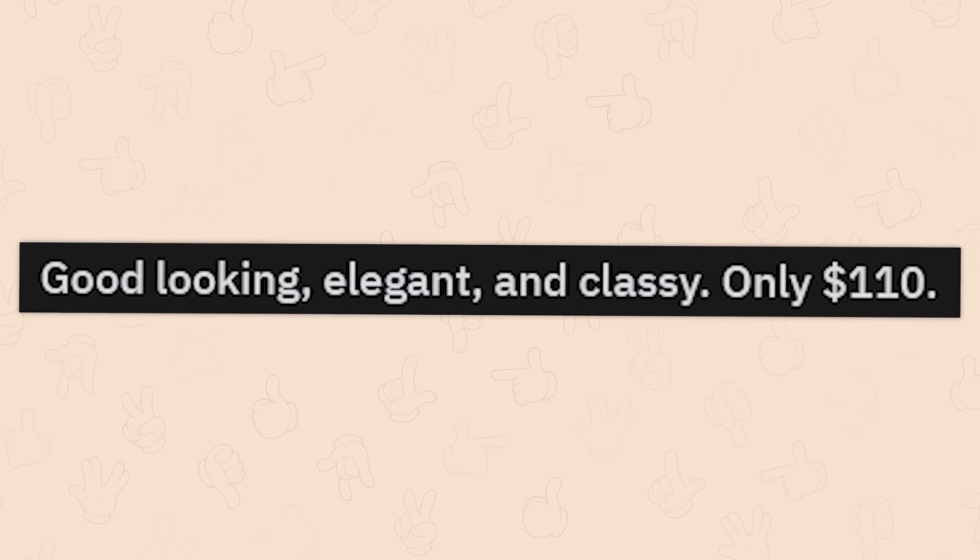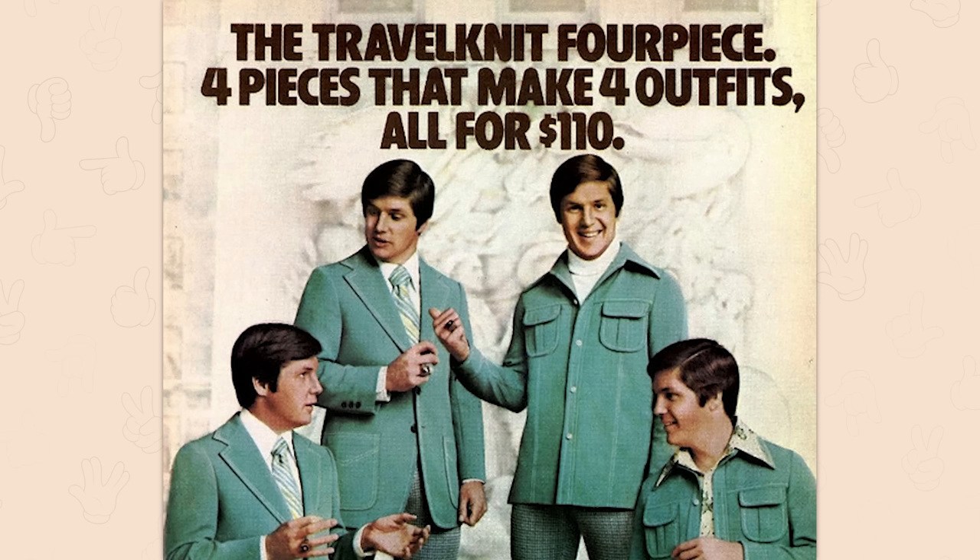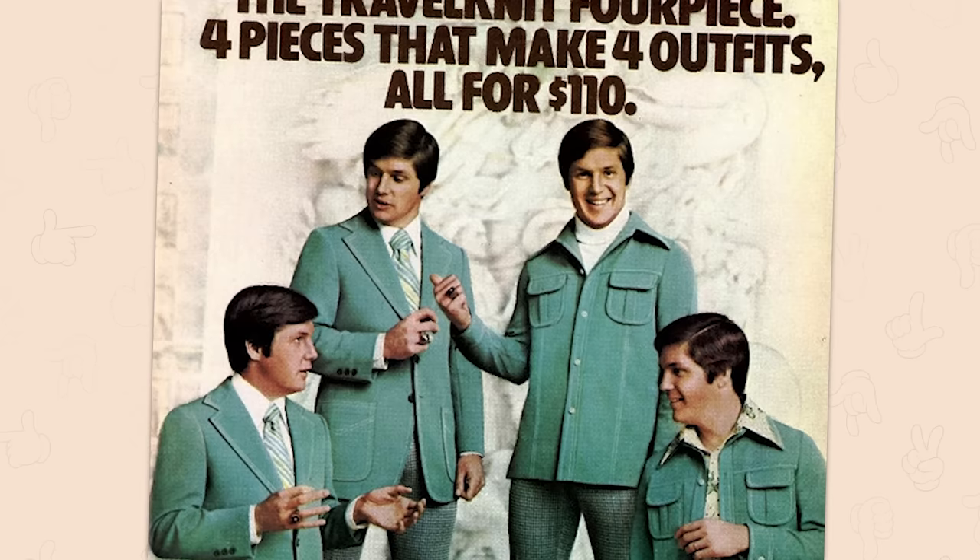Good looking, elegant, and classy. Only $110. The travel knit four piece — four pieces that make four outfits, all for $110.